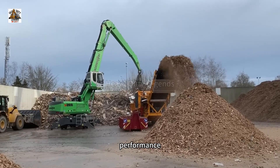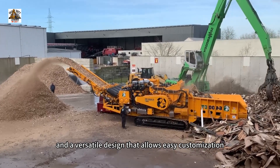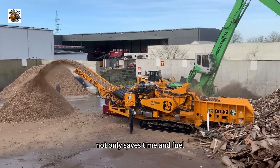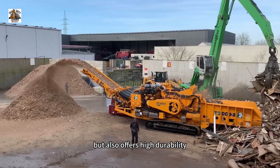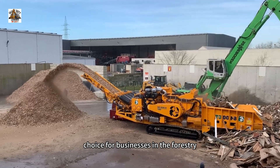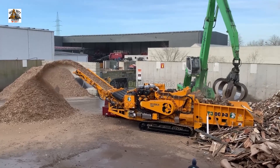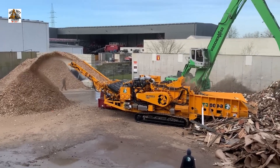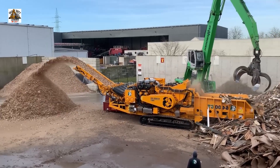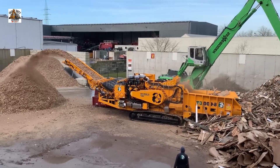With outstanding performance, capable of handling tens of tons per hour, and a versatile design that allows easy customization, the CBI 6400C not only saves time and fuel but also reduces maintenance costs — making it an ideal choice for businesses in forestry, recycling, and biomass energy production industries.